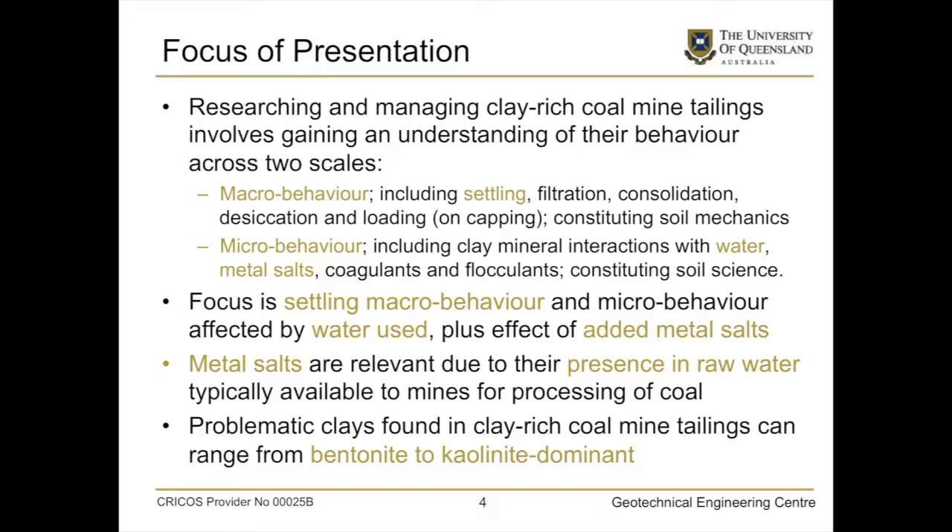The focus of the presentation is researching and managing these potentially clay-rich coal mine tailings, and you really need to look at them on two scales. I'm a soil mechanics practitioner, and soil mechanics is not enough. We can do macro tests — settling, filtration, consolidation, desiccation and loading — but often these tailings don't get to a state where you can actually do those geotechnical tests. We also need to look at the microbehaviour: clay mineral interactions, mineral interactions with water, metal salts, coagulants, flocculants — all of that constitutes soil science. We need a combination of disciplines.